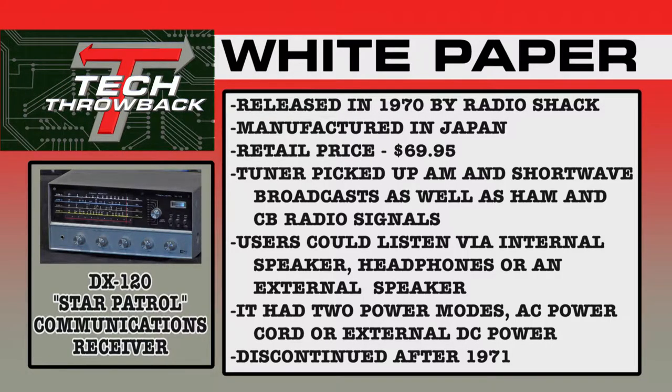The DX-120 Star Patrol communications receiver was released in 1970 by the Tandy Corporation, sold through their Radio Shack outlets. The unit was manufactured in Japan and retailed for $69.95. The tuner picked up AM and shortwave broadcasts, and could also pick up ham radio and CB radio signals. Users could listen via the internal speaker, headphones, or an external speaker. It had two power modes: AC power cord or external DC supply. Production stopped shortly after, with its last appearance in the 1971 Radio Shack catalog.